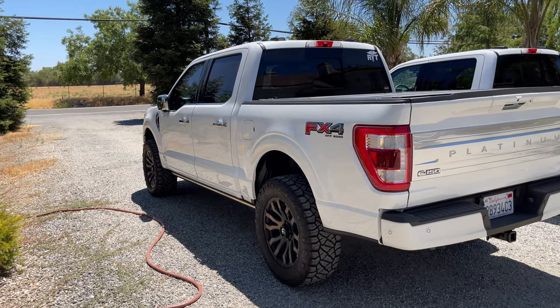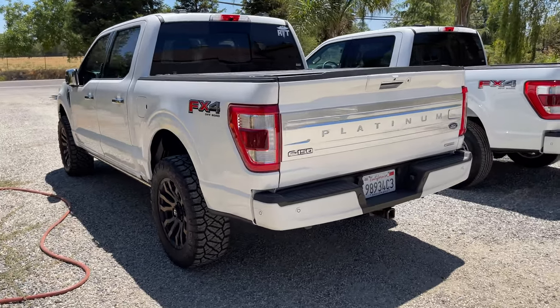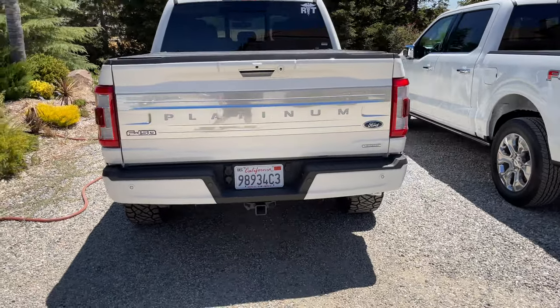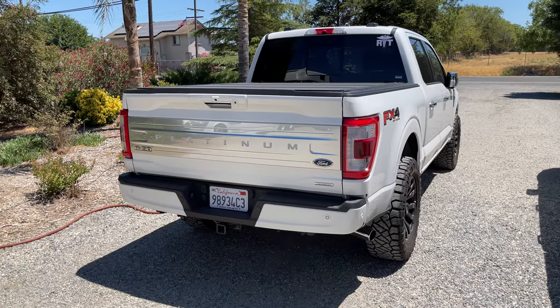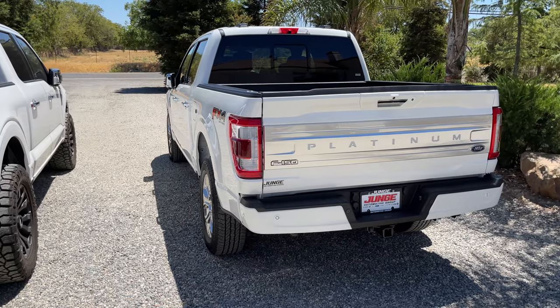With gas prices at five dollars a gallon near my house, that's given me more and more incentive to part ways with the EcoBoost and get a diesel. This diesel was really hard to find.